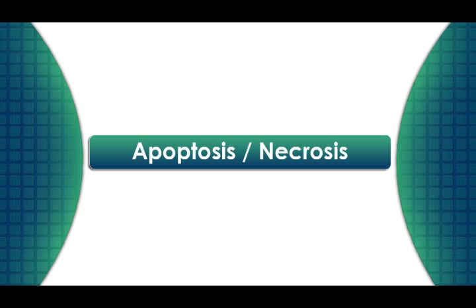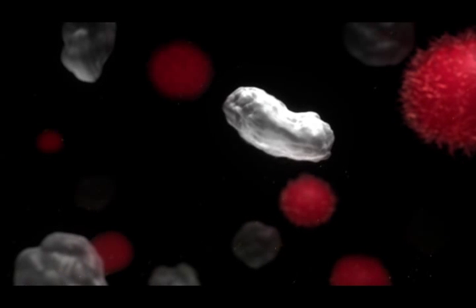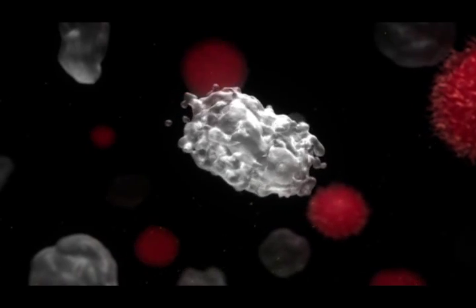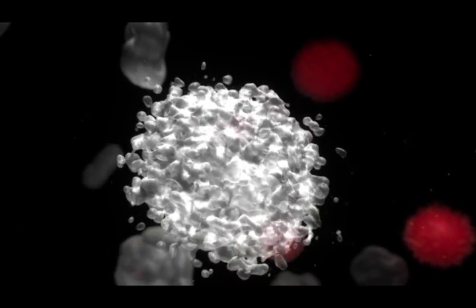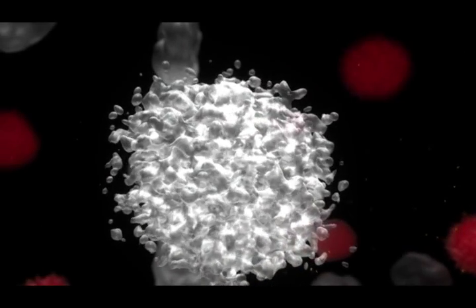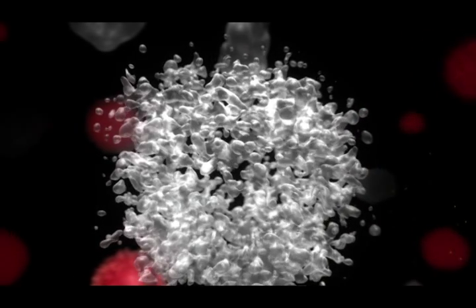The first factor is necrosis and apoptosis. Apoptosis is simply the process that normal healthy cells use to kill themselves when things are going wrong within the cell. It's called programmed cell death, and within cancer cells this no longer works or occurs the way it should, so the cells grow uncontrollably.